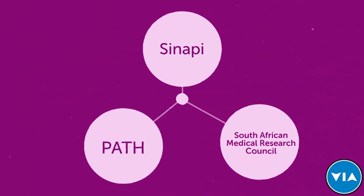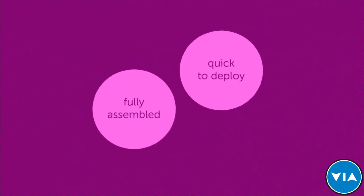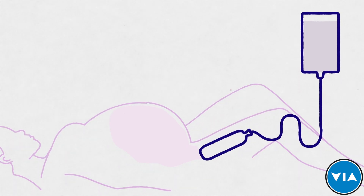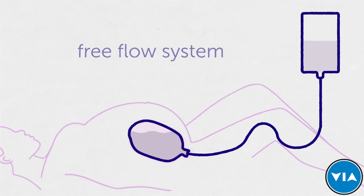Introducing the LOV Uterine Balloon Tamponade, or UBT. This innovative medical device is designed to address the challenges caregivers face to stop postpartum bleeding due to uterine atony. The LOV UBT was designed in Africa for Africa by biomedical engineering firm Sinopi, in collaboration with PATH, and key partners such as the South African Medical Research Council. This provides a better option that fills the gap between prohibitively expensive UBTs and condom catheter balloons assembled at point of care. LOV is fully assembled, quick to deploy, cost effective, and clinically tested.